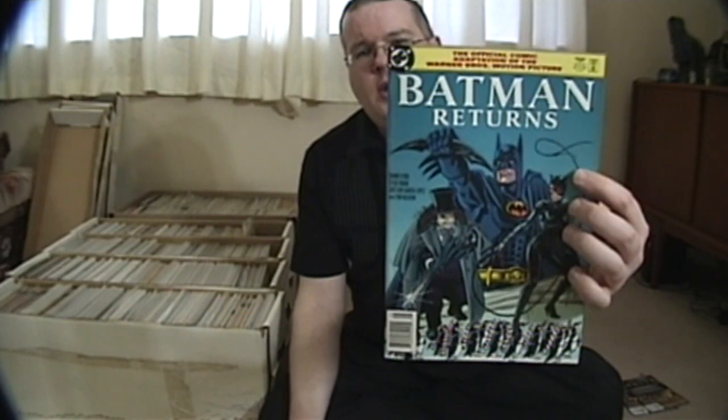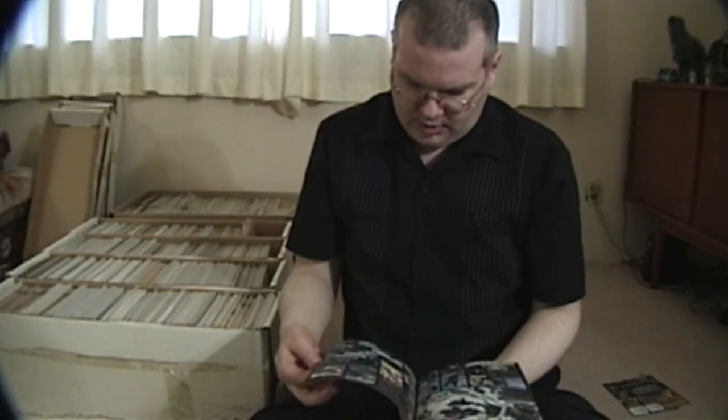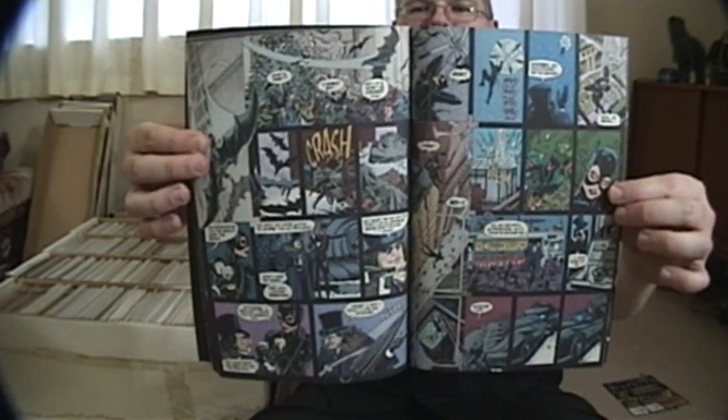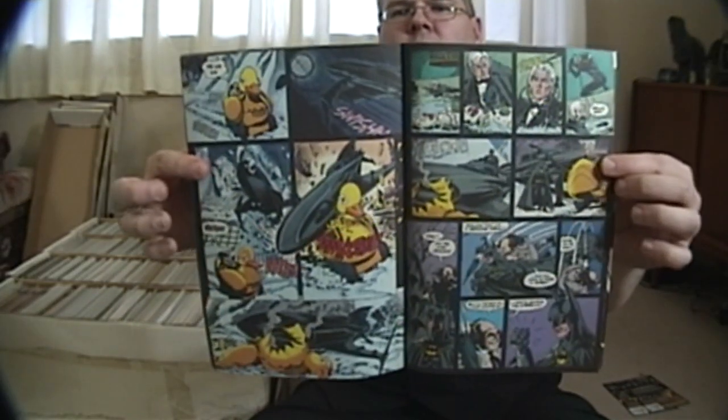Batman Returns did not apparently get the prestige format, at least not to my knowledge, so this Batman Returns adaptation is much closer to how the alternate version of the first Batman movie adaptation was. The artwork in this is really nice — we've got Bruce Wayne, Catwoman, looking pretty good. I think the artwork in the first one is a little bit better, but overall they did a pretty nice job. You'll notice some of the pages are really crammed with panels to try to capture all the action. In the first one they seemed to go a little more for the spectacle rather than trying to cram as much of the script in as possible. Of the two, the first one's definitely my favorite. As far as the two movies go, I lean towards the first one, but I really like the dark twistedness of the second one as well.